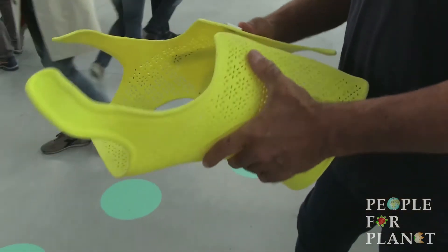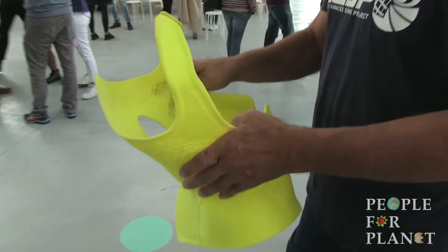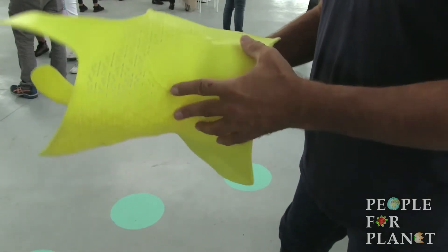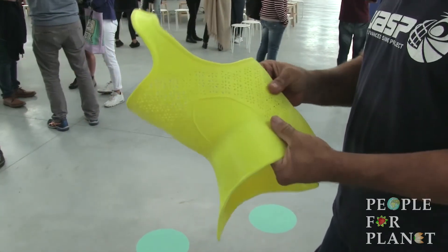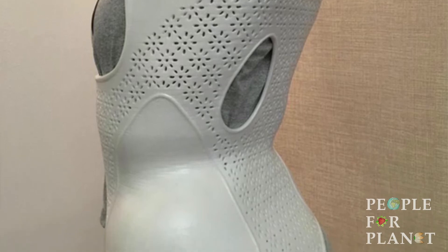E questa è una sola applicazione. Uno dei problemi è rilevare la forma precisa della persona — era una ragazza questa — ma mentre noi respiriamo la forma cambia. Quindi abbiamo dovuto sviluppare una macchina che in un istante fermasse la forma. E abbiamo sviluppato uno scanner che presentiamo qui, proprio specifico per questo.